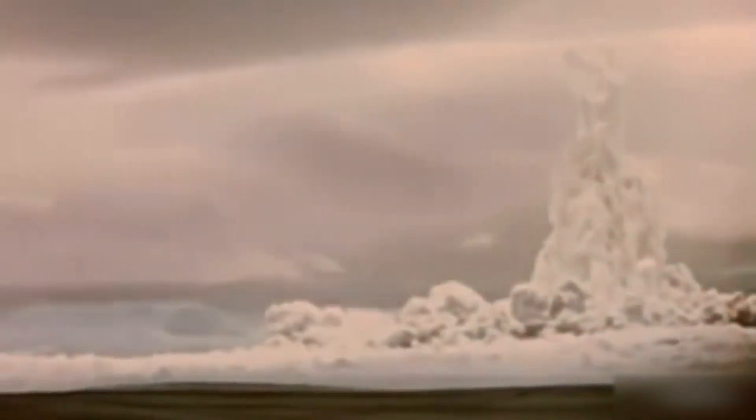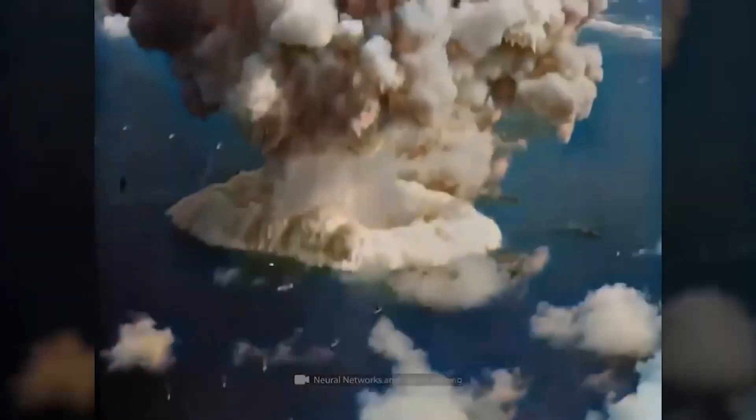The mushroom cloud also acts as a means of dispersal of radioactive particles. During a nuclear explosion, various radioactive isotopes are produced through nuclear fission. These radioactive particles can attach themselves to dust and debris in the mushroom cloud and form radioactive fallout. As the mushroom cloud rises and spreads, radioactive fallout is carried by wind currents over great distances and contaminates the surrounding area.